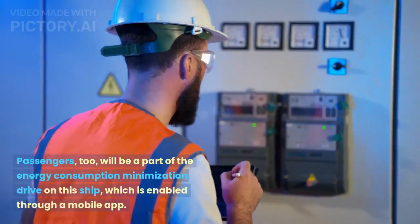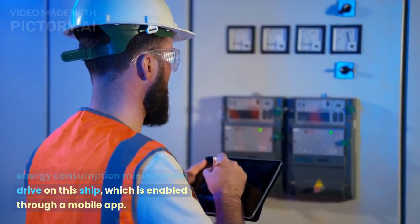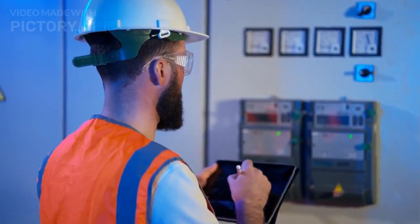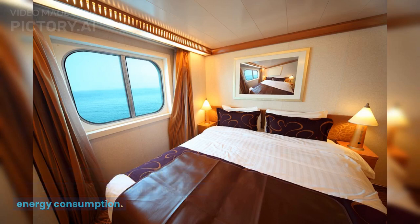Passengers, too, will be a part of the energy consumption minimization drive on this ship, which is enabled through a mobile app. The passengers can operate the cabin ventilation and monitor their water and energy consumption.